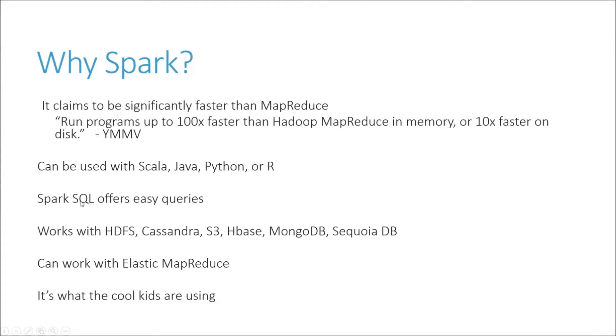It also offers Spark SQL, so if you're comfortable with SQL already, like Hive, it offers an easy way to execute queries across a distributed database on a Hadoop cluster. And it interoperates with HDFS and a bunch of other popular key-value data store technologies like Cassandra, S3, HBase, MongoDB, and SequoiaDB. So if your data is distributed in one of these, Spark can access it directly.